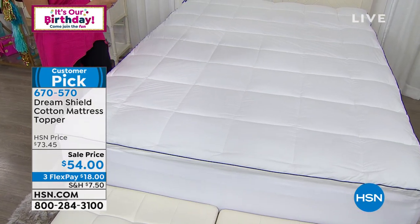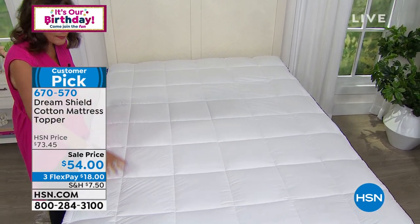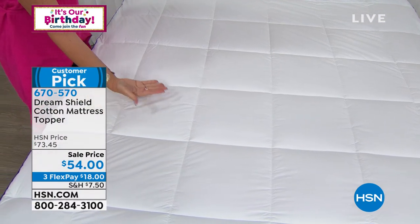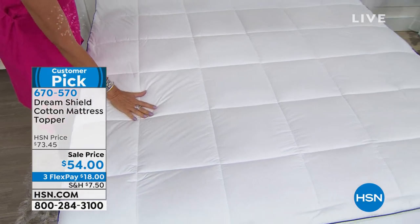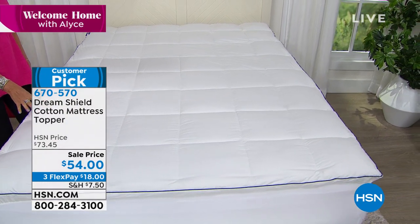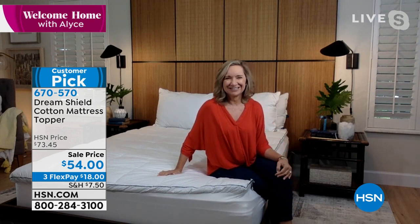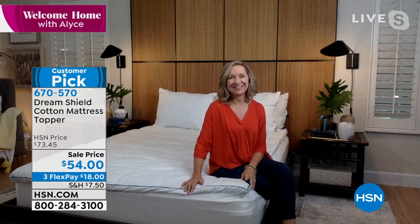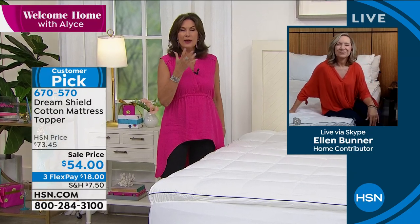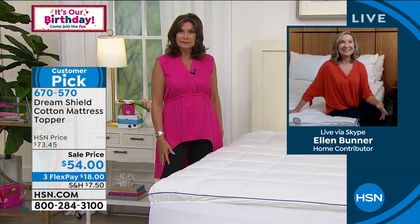Are you ready for the cherry on top? This is actually an allergen shield — that's why they call it the Dream Shield. Because of a very tight weave — no treatment, no chemicals involved — it is a tight weave that means you do not have to worry about allergens coming either from your mattress or anything, because this will protect you. Sale priced $54 — our very lowest price, our very best value we have ever brought you on the Dream Shield. Three flex payments. Ellen Bunner — for me this is top of the line, because when it comes to mattresses, even if you have a brand new mattress, the allergens that can get in there — so many of us wake up in the morning congested and it can be from your mattress.